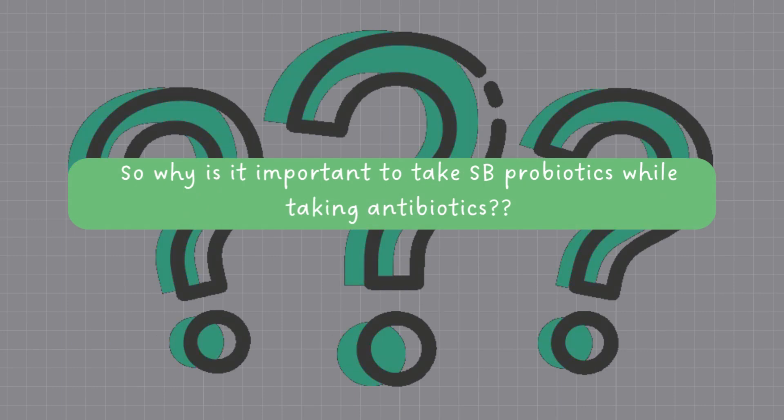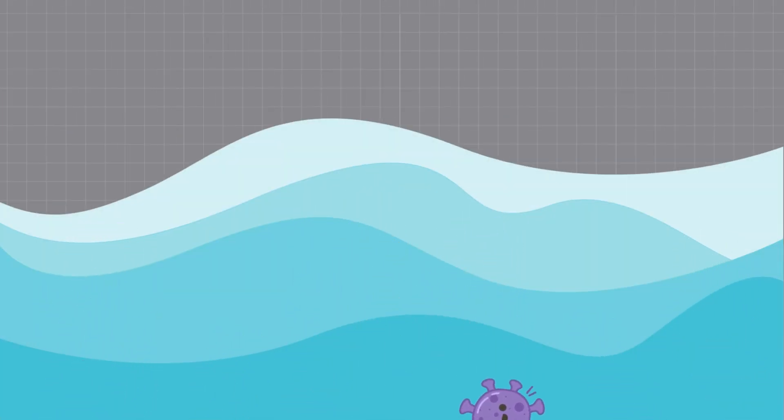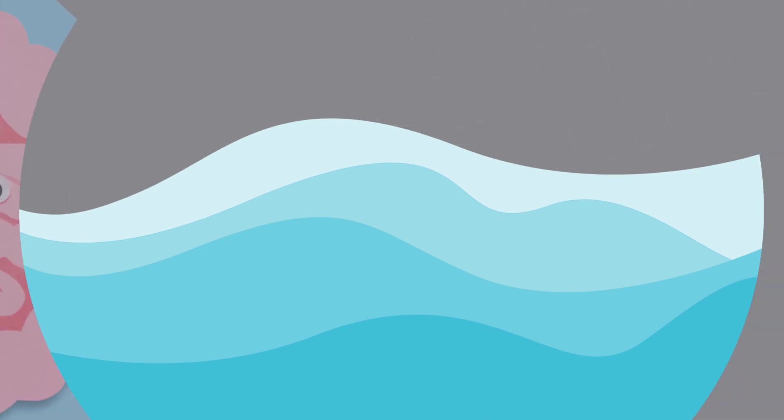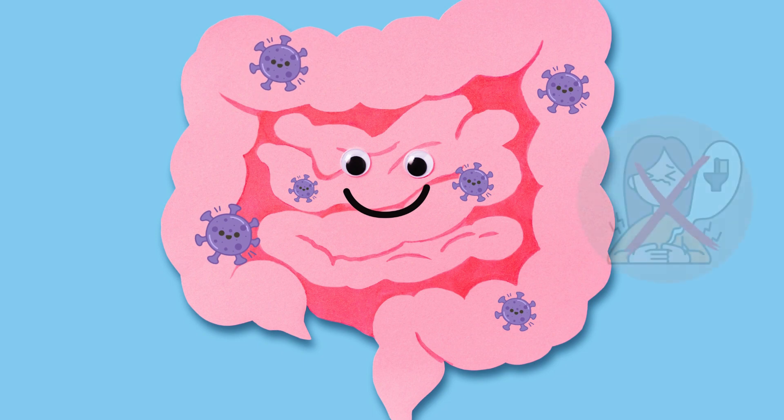So, why is it essential to take SB probiotics when you're on antibiotics? Let's explore its use and benefits. Antibiotics can wipe out both harmful and beneficial bacteria in your gut. SB probiotics help restore the balance by supporting the growth of beneficial bacteria, reducing the risk of antibiotic-associated diarrhea.